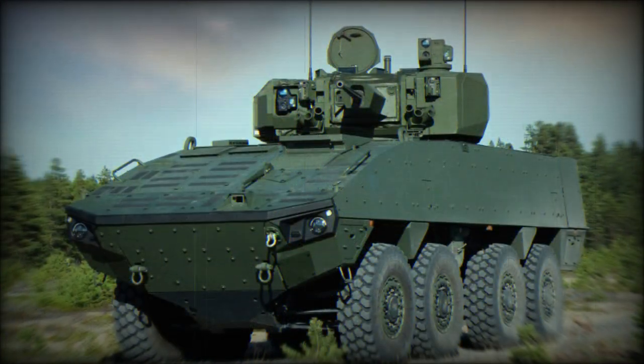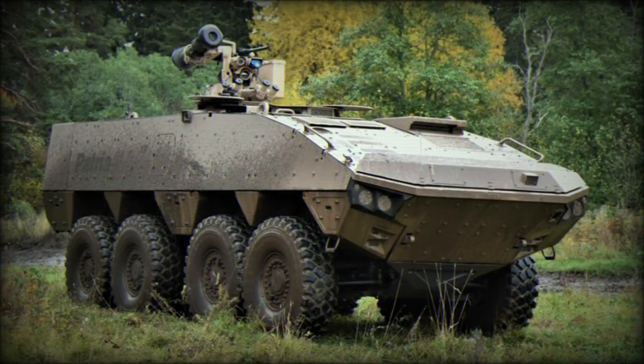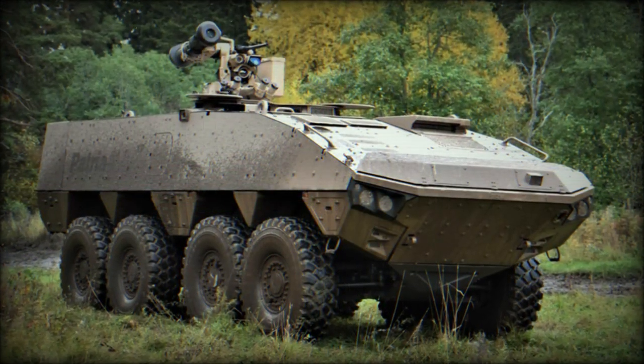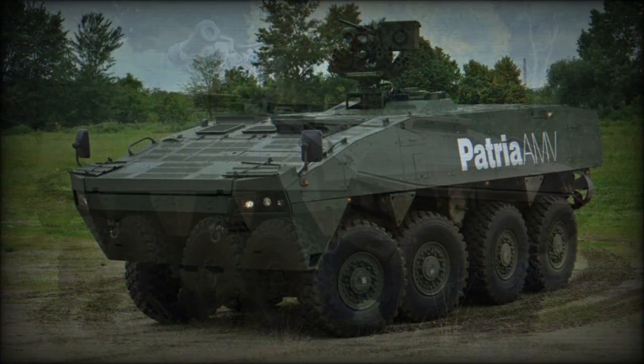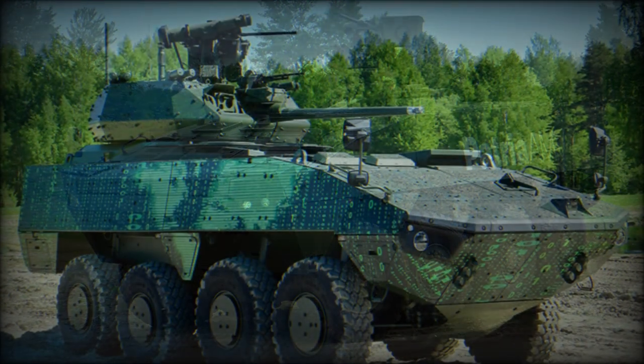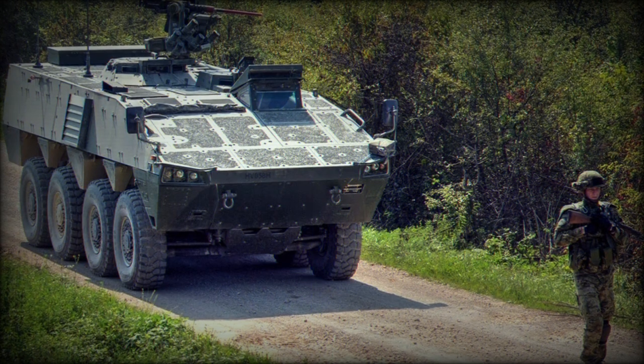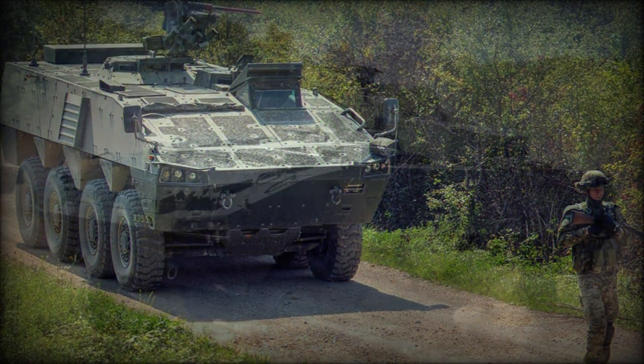The Patriot AMV XP has a maximum combat weight of 30 tonnes. It is heavier than the standard AMV, which is already one of the heaviest and most protected armored personnel carriers in the world. The AMV XP has a payload capacity of 13 tonnes, and can be configured to carry even heavier armor packages, weapons, and other mission kits than the original Patriot AMV.